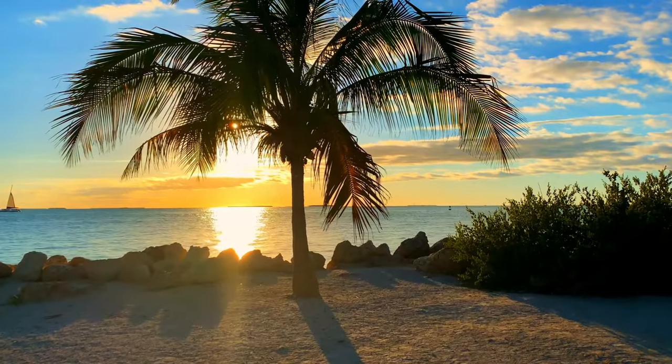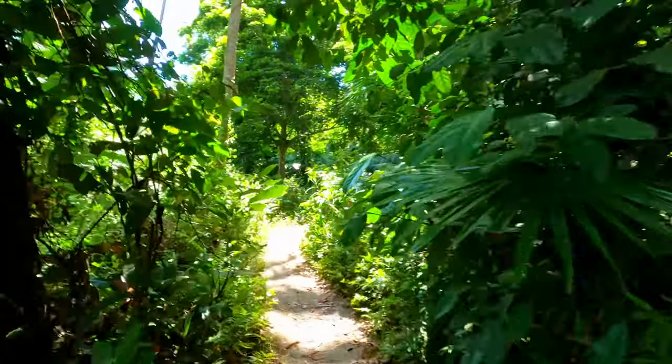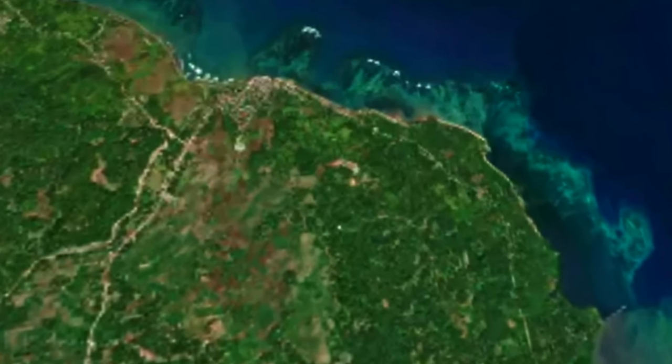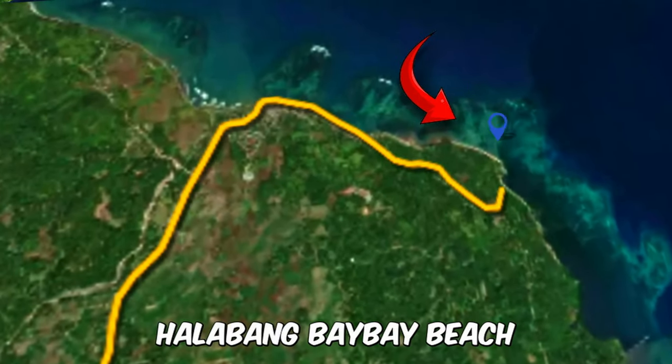Some of the best beaches you've got to work for. We've got about a 10-minute hike down this trail. So we're in eastern Sorsogon, which is southern Bicol. This is Halabong Bay Beach — a white sand beach. Let's get down this trail.